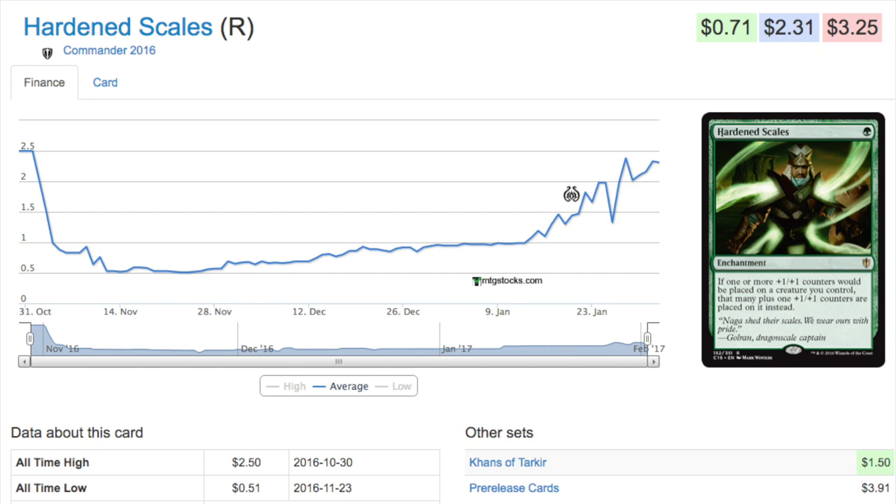EDH is the format that traditionally still has spikes. Standard is very boring right now — Saheeli is the exception, but we don't see much movement there. Modern is tame because Wizards of the Coast no longer supports it on the Pro Tour, and Legacy — I'm not going to get into my personal opinions about Legacy right now.